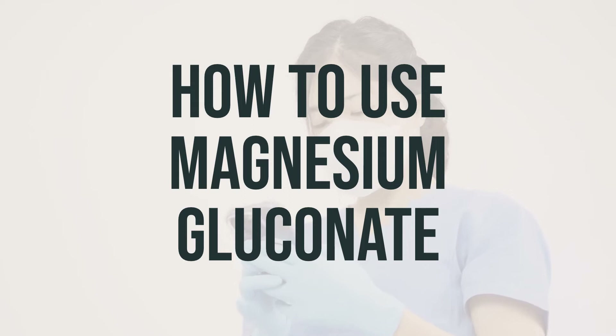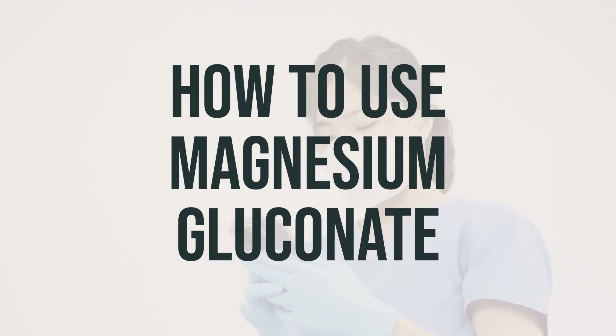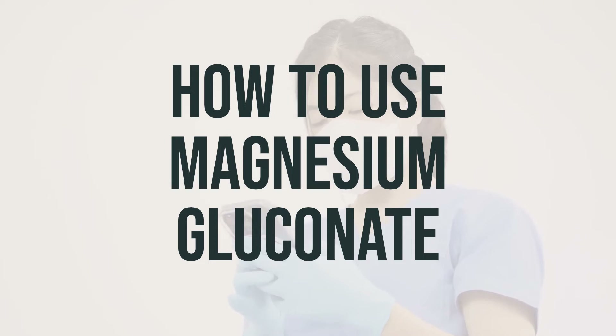The dosage will depend on your medical condition and response to treatment, so be sure to follow the instructions on the product package or given by your doctor. It's important not to increase your dose or take it more often than directed, as too much magnesium in the blood can cause serious side effects.